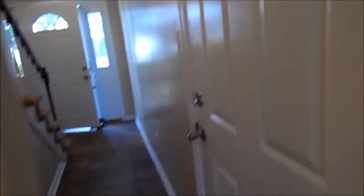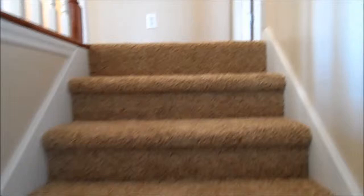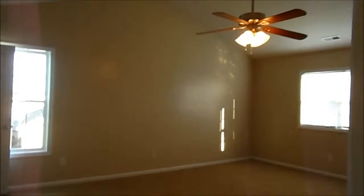We'll go ahead and head upstairs. The house has brand new paint throughout and the entire second story has brand new carpet. We'll start off with the master bedroom. I love this room — it's really large and has a beautiful vaulted ceiling to give you that feeling of even more space.